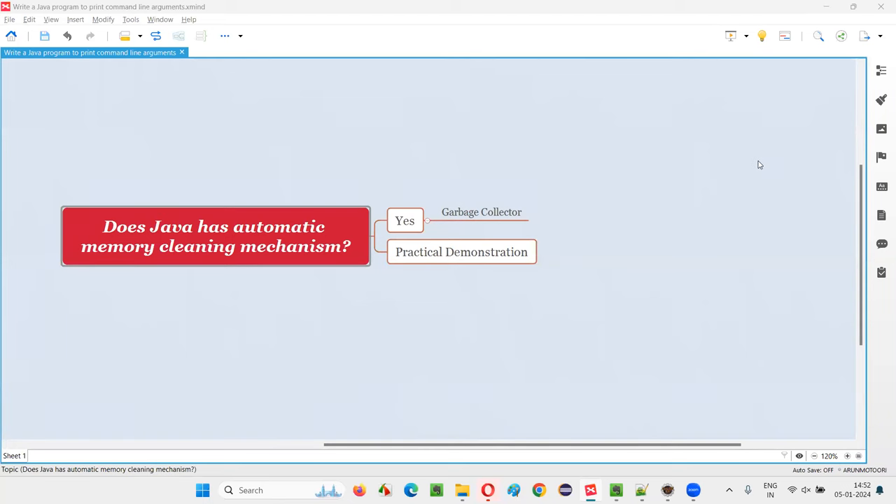Hello, welcome to this session. In this session I am going to answer one of the Java interview questions: does Java have an automatic memory cleaning mechanism? The answer is yes — Java has an inbuilt automatic memory cleaning mechanism if developers forget to release the memory that is allocated in programs for unused objects.